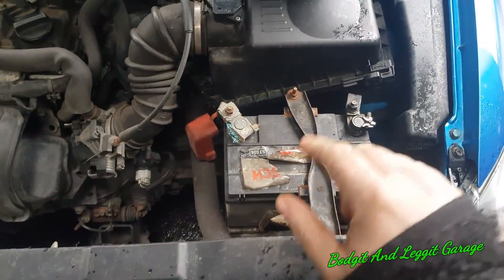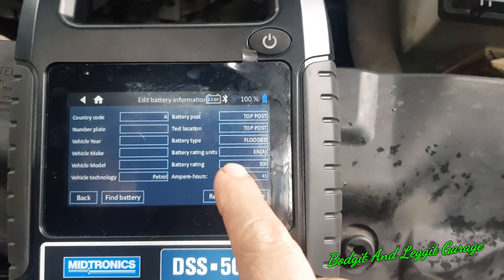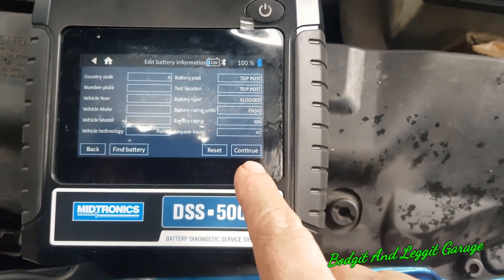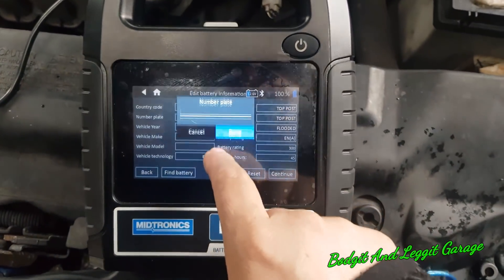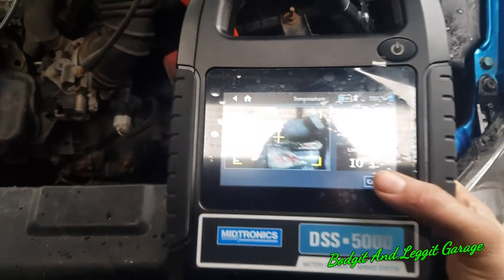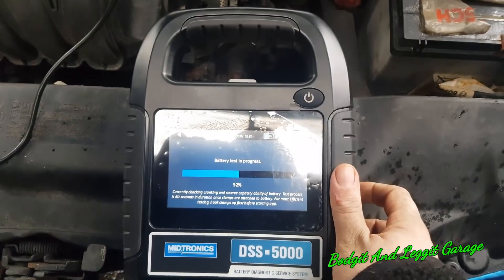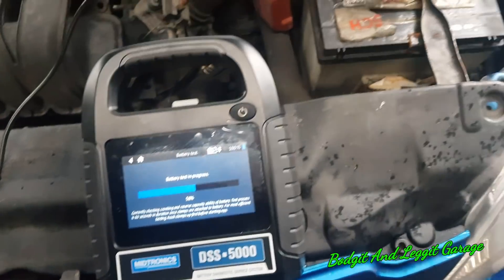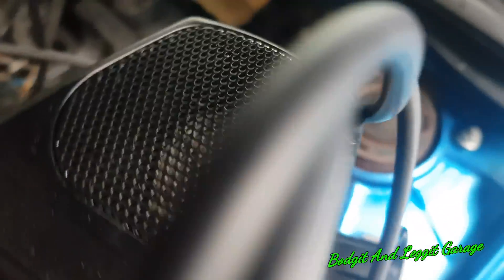I'm guessing there might be a bad cell somewhere in the battery, and if there is our machine will tell us. So I've got the battery connected, entered the information — it's a 300 cranking amps, 45 amp-hour battery — and hit continue. We take a picture of the battery and now it's putting the load on the battery. Hopefully you can hear that little fan spinning as it loads up the battery.